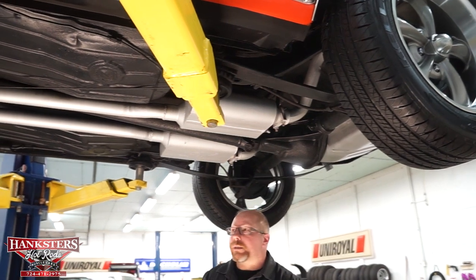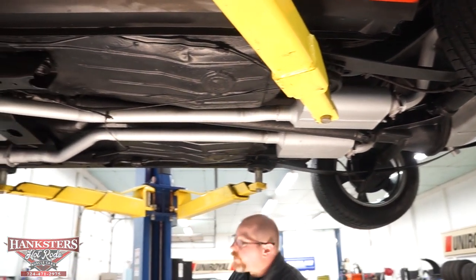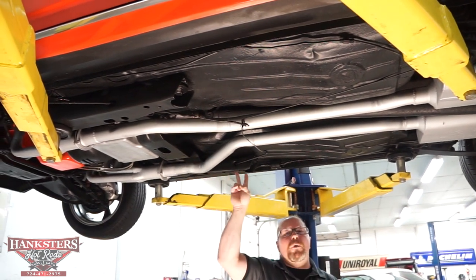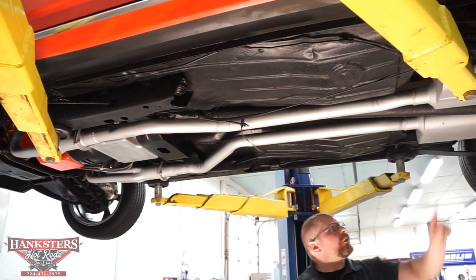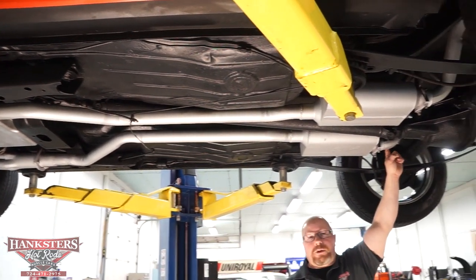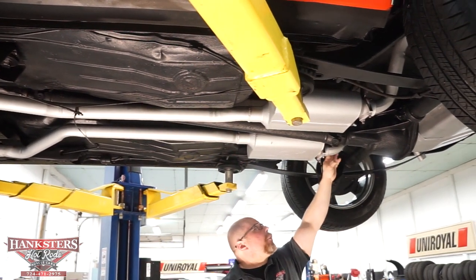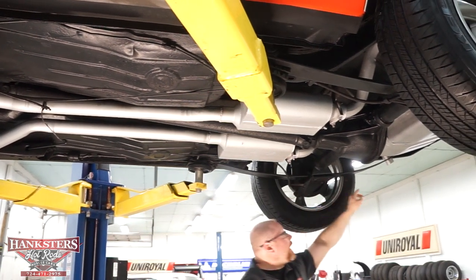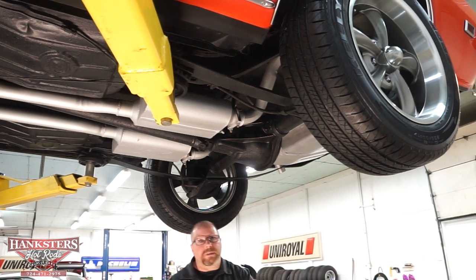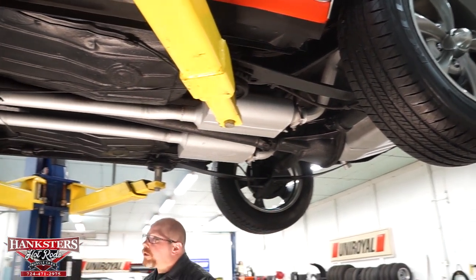For the exhaust system, there's a set of long tube headers coming off the heads, feeding into full dual exhaust with dual Thrush mufflers. The correct tailpipes go up over the rear end and exit right between the leaf spring and the quarter panel. That all looks good.